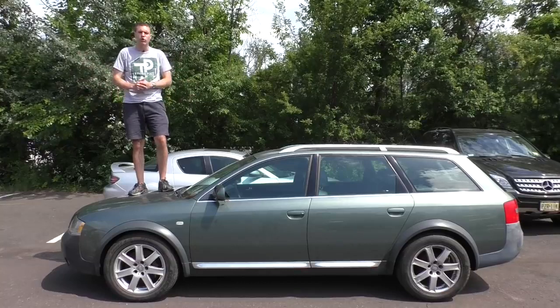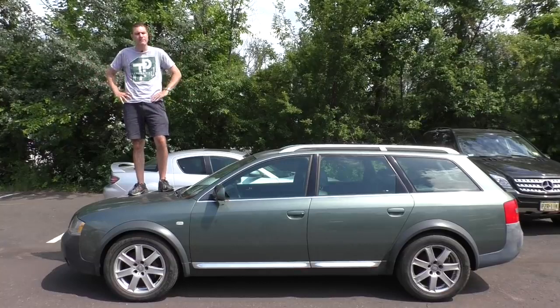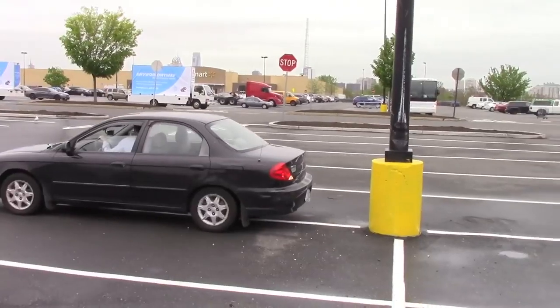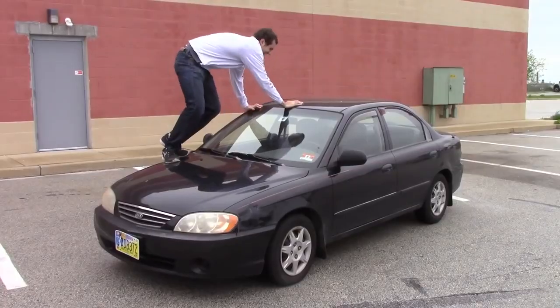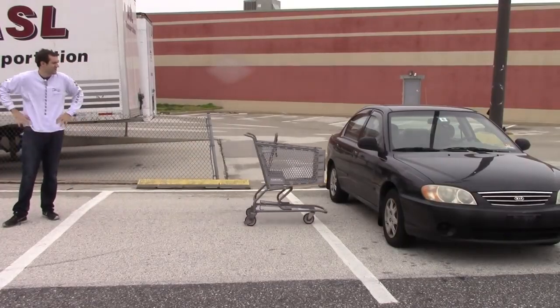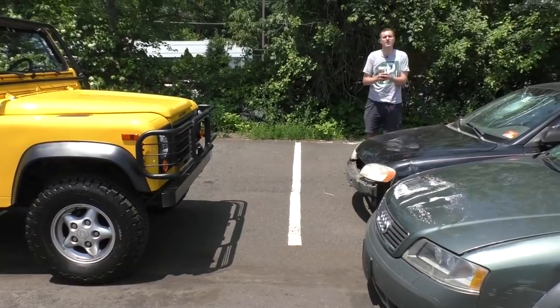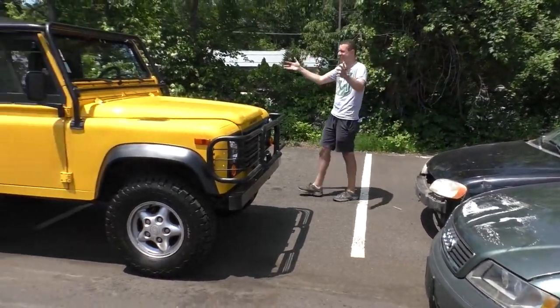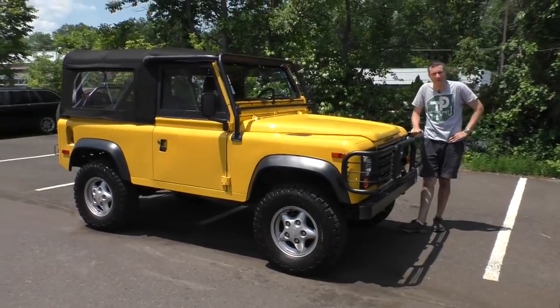This is an Audi Allroad. It is the second worst car ever manufactured in the entire history of the automobile. It's only second worst because of this: a 2002 Kia Spectra, which is truly the worst car in the history of the automobile. And today, I'm going to put both of these cars out of their misery by running them over with my Land Rover Defender.